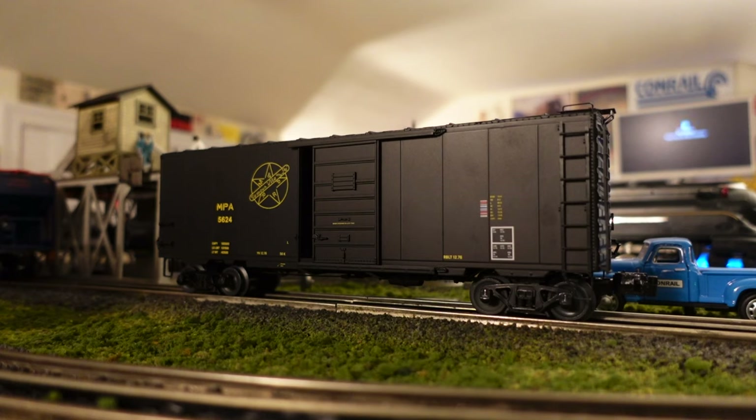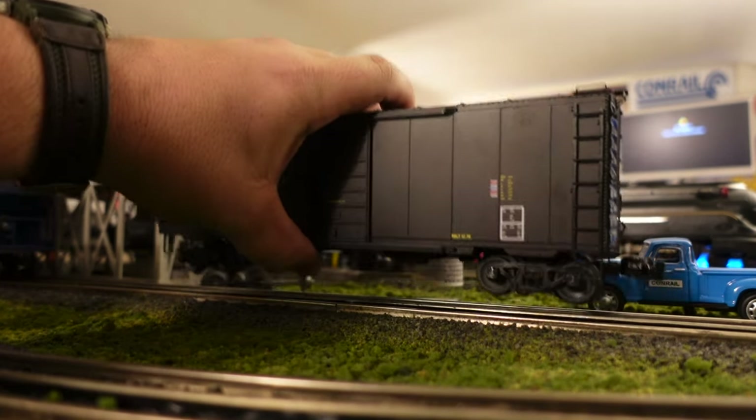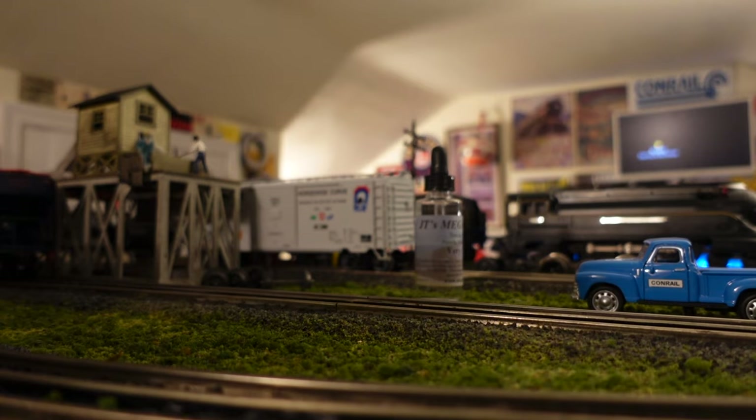We're going to program this as an engine. ENG — let's call it, we got 5624, let's call it number five. Engine five, set. So this car is programmed. Let me turn the power off. Underneath, just like your TMCC engines, there's a run program switch. I'll give you a view of that just in a second. All right, so now we're in run mode.